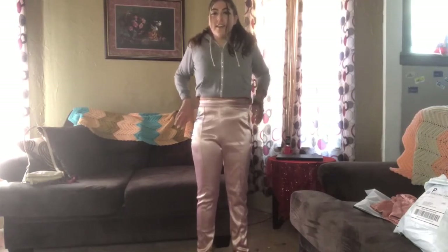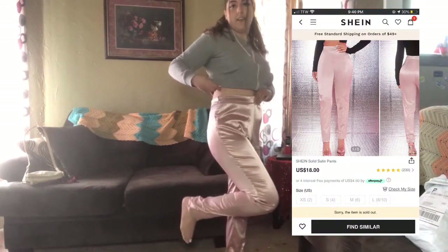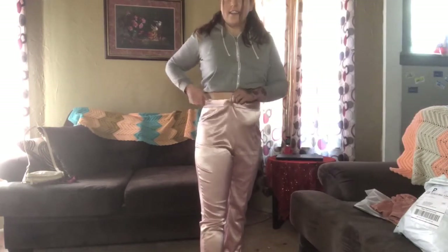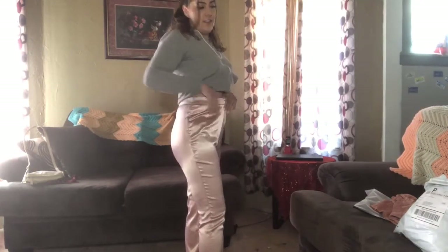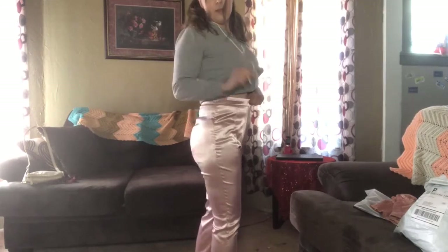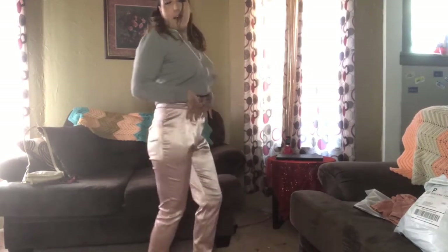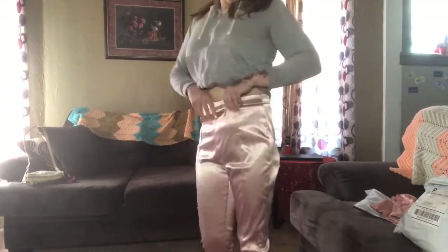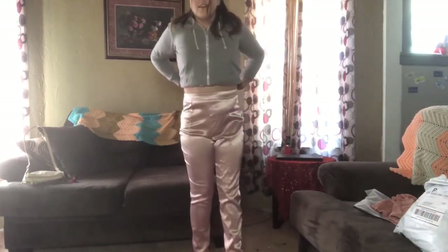These are the next pants — high-waisted satin pants, size large, 8/10. I feel like I should have gone down a size because they're kind of big since they stretch. I usually wear a size nine, but these are really cute, really soft, and satin.